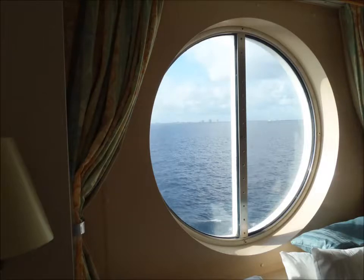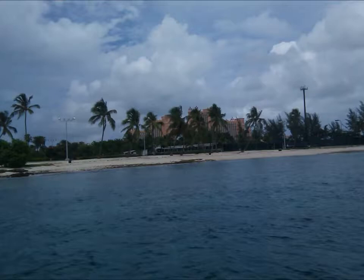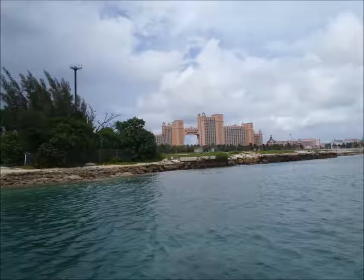Today we decided to explore Atlantis, which you can see out the window. So we jumped on a boat and headed over to Paradise Island, which also has Atlantis.